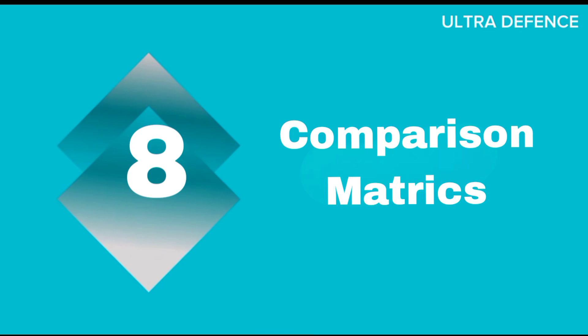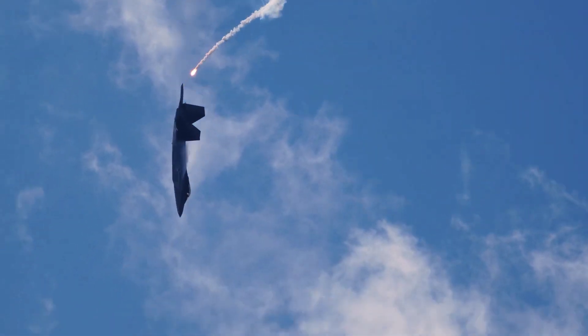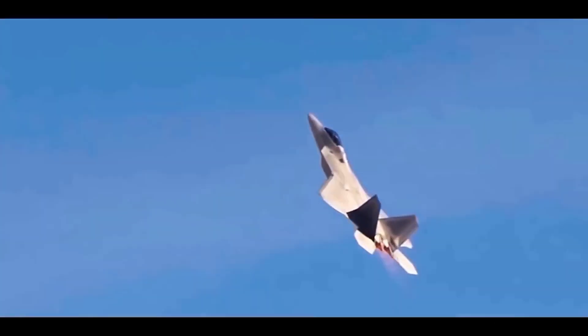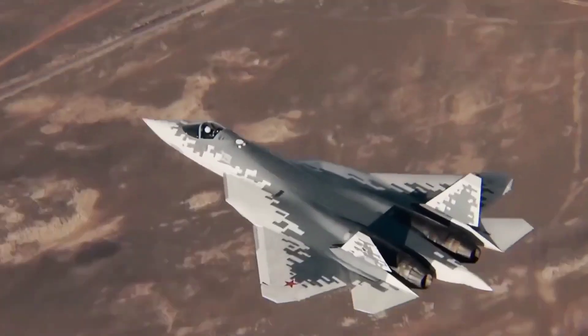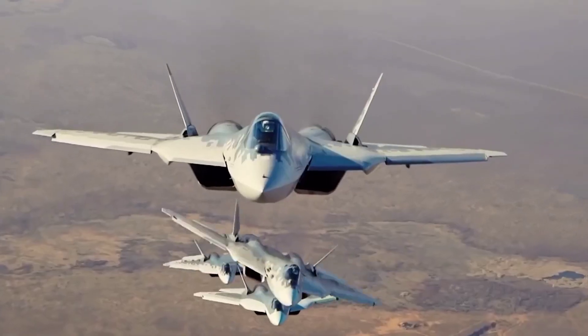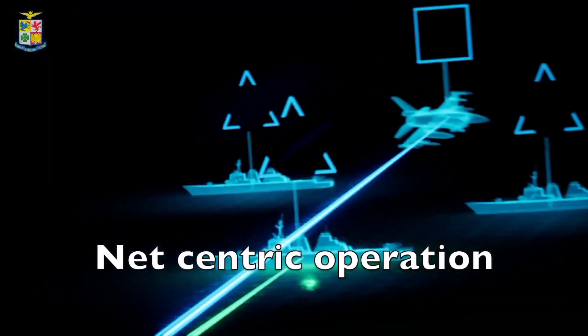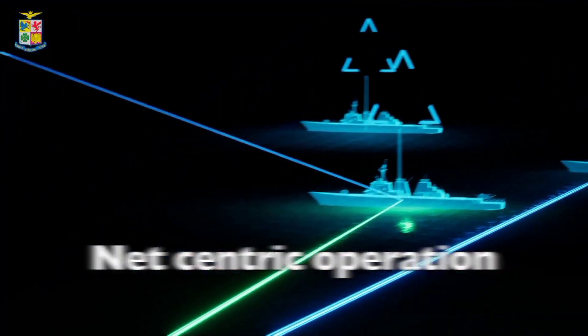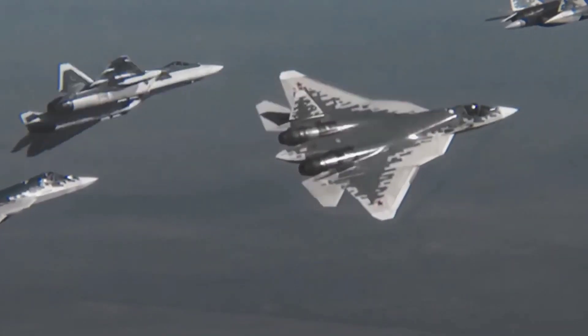When comparing speed, range, and payload capacity, the F-22 has a slight edge in speed and stealth, while the Su-57 boasts a longer range and potentially better maneuverability due to its 3D thrust vectoring. Both jets perform exceptionally well in their designed operational scenarios, with the F-22 often excelling in network-centric warfare and the Su-57 offering impressive versatility and adaptability.